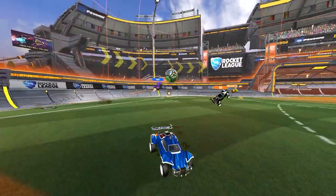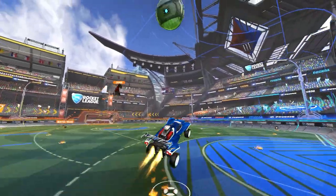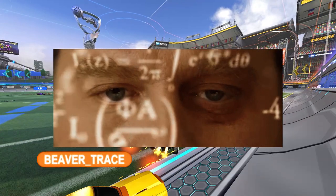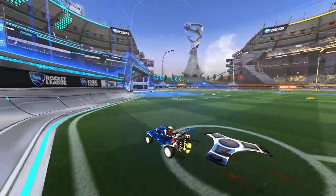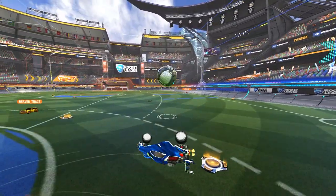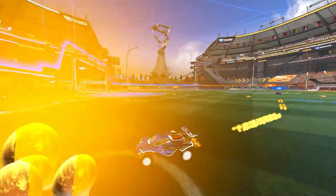In theory, the best car would be the one whose hitbox matched up perfectly with its model. In practice, though, none of us can really see the super tiny pixels between the time the ball first makes contact with the car and when it rebounds off. The reality is we can only do our best to predict where the ball is going to go after it hits our car, based on past experience. As you play more and more, you learn how fast and in what direction the ball will rebound depending on how you hit it.